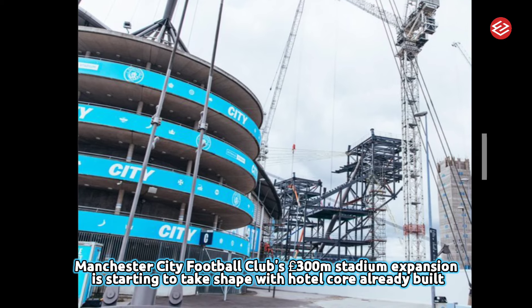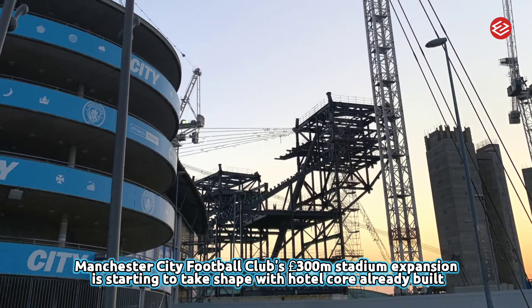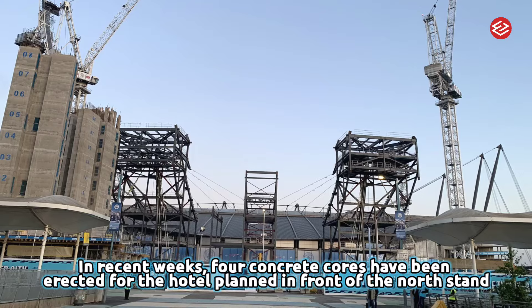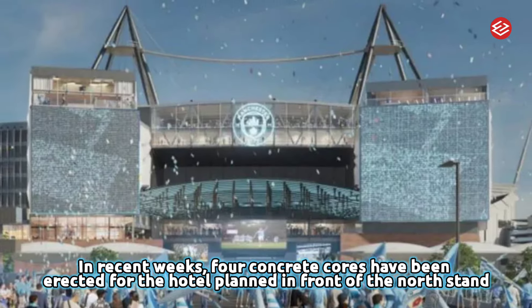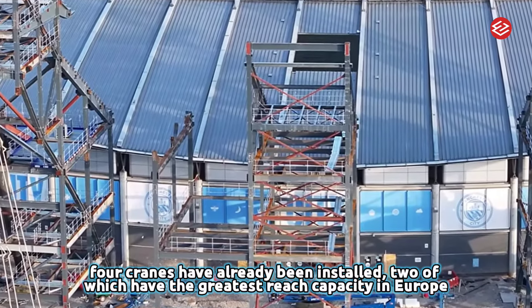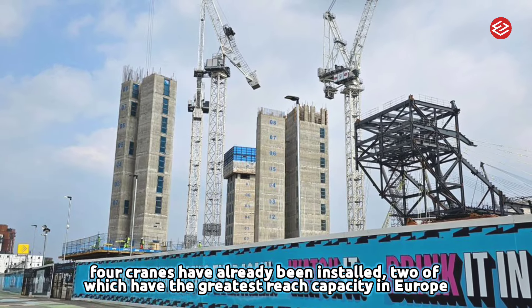The North Stand expansion project will increase Etihad Stadium's capacity to more than 60,000 spectators, with a new fan zone, club store, hotel, and museum seating 3,000. This will further establish the match day experience — match day at Manchester City is already one of the best in world sport.